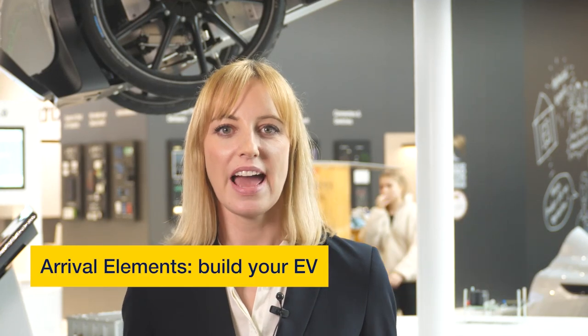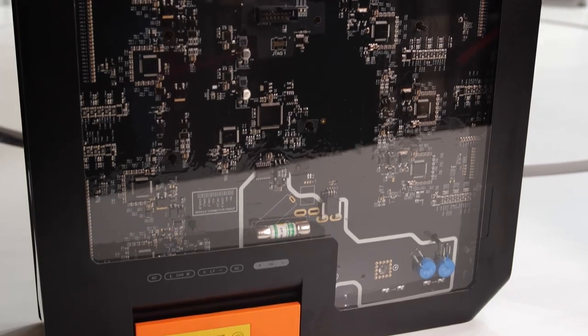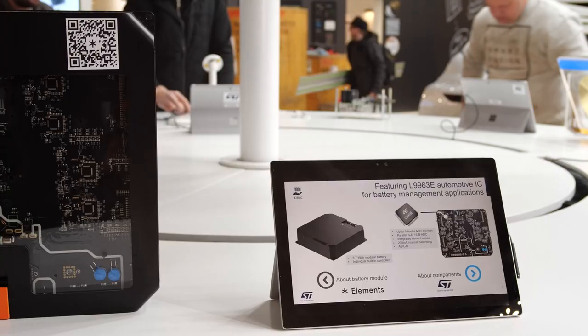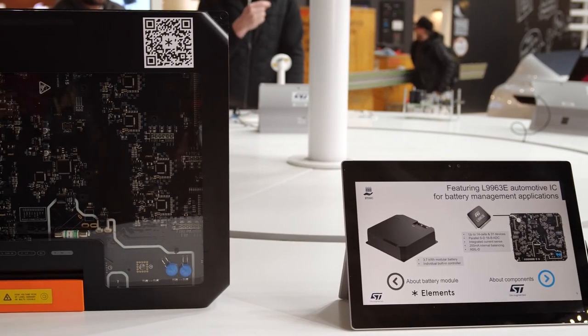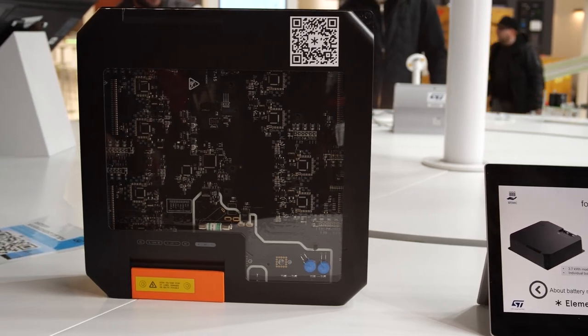Our partner Arrival has developed an innovative high voltage battery module, which you can see here. It comprises of a 3.0 kW module with built-in control and innovative flex-PCB technology and thermal management system. When designing these types of battery management systems, we know that companies like Arrival Elements need to address a number of different challenges.